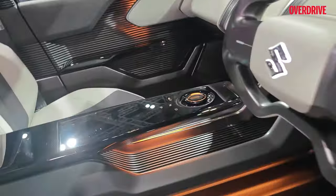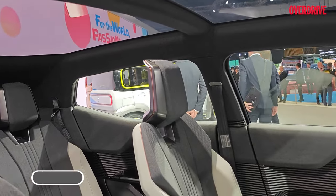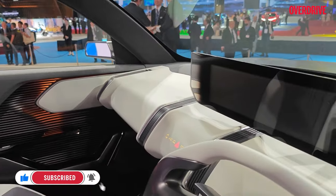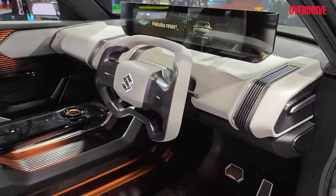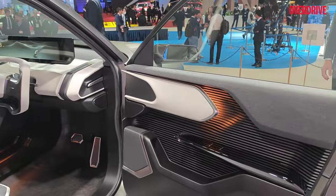Two pedals, and as you can see, a very spacious interior. If Maruti can pull this off, this will probably be one of the most stylish EVs in the segment to come out in the Indian market — and of course, at a very attractive price point.